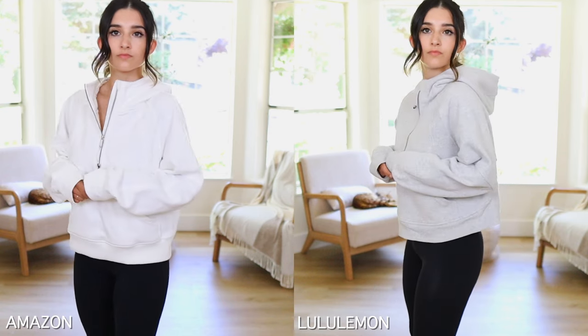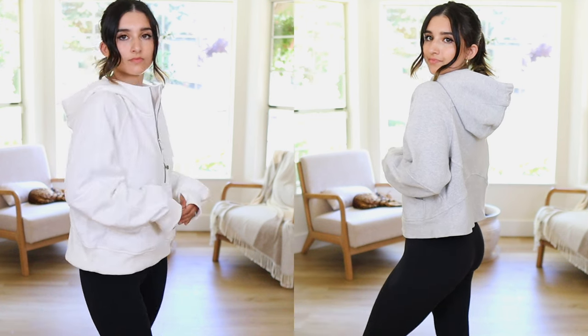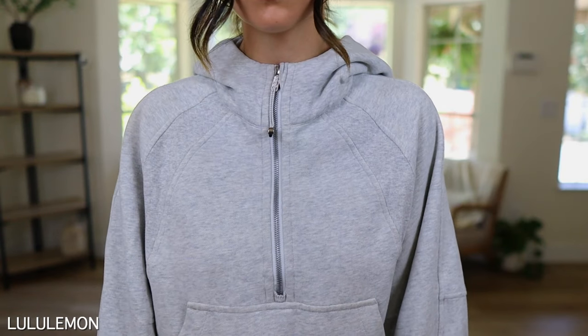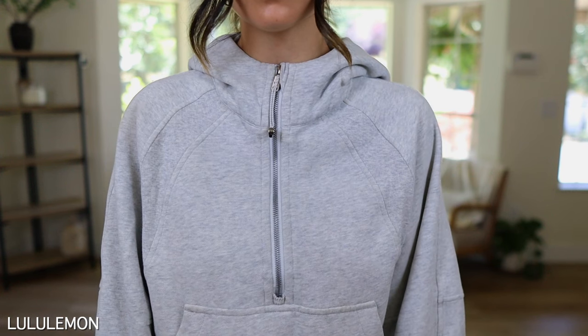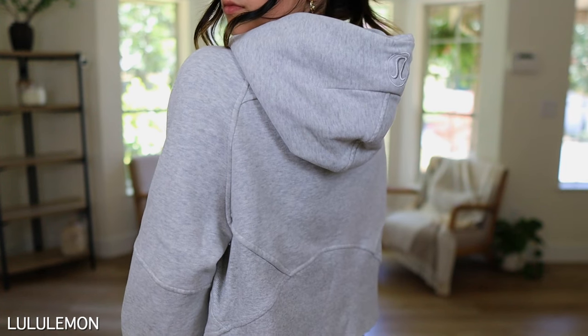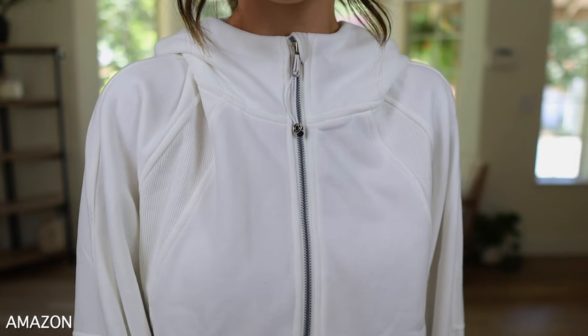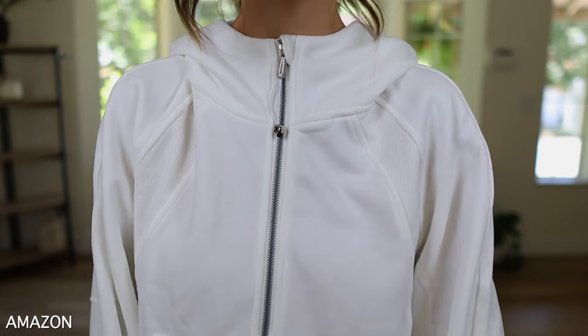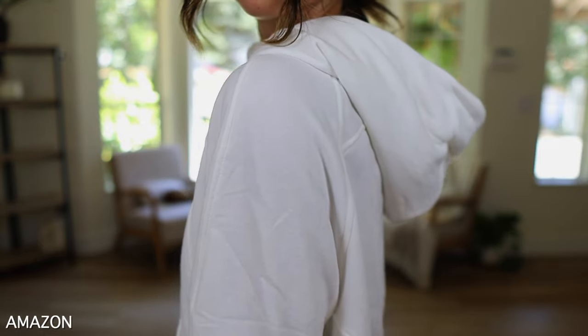When it comes to material, the Lulu version feels more like a solid sweatshirt — your classic 100% cotton that's very durable. The way the Lululemon scuba sweatshirt falls and drapes on my body, I think it looks more flattering and pretty. I also like that it's a little bit shorter in length, which works well for me being five foot one.